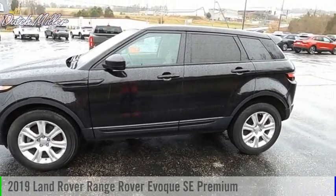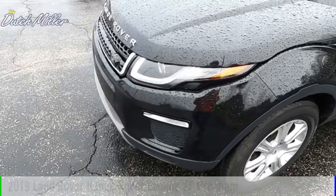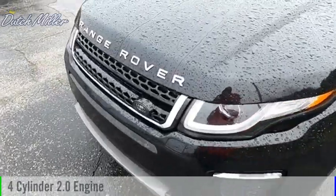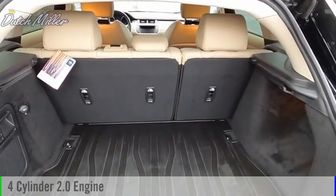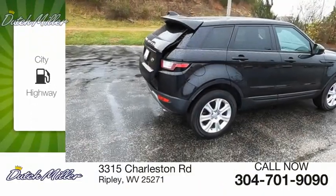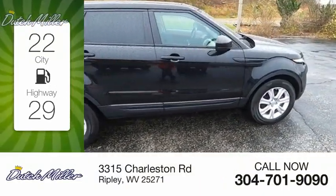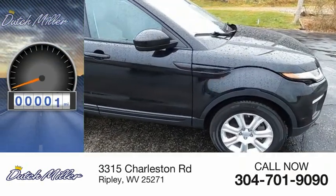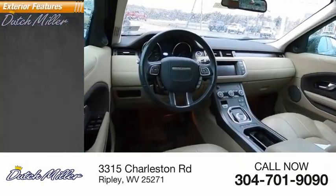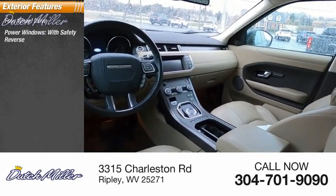You are going to love the 2019 Evoque. This vehicle is powered by an all-wheel drive four-cylinder 2.0-liter engine and comes with a nine-speed automatic transmission. Great fuel efficiency saves you money by requiring fewer trips to the gas station. This vehicle has less than 60,000 miles.